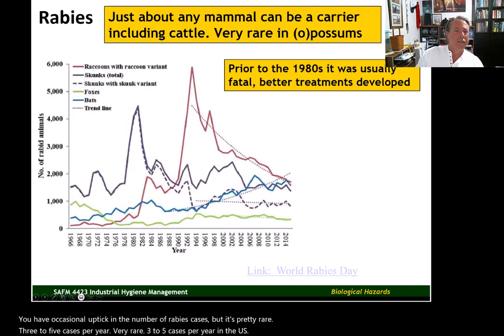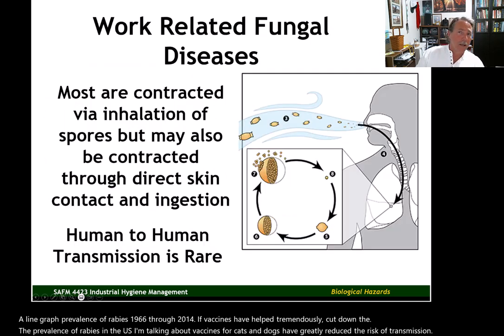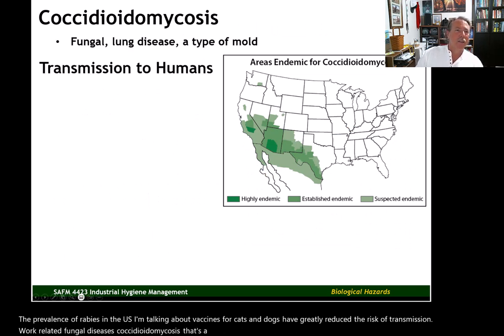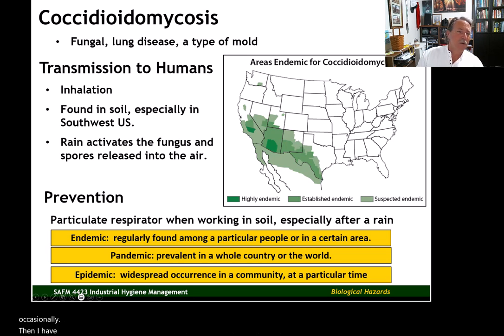Here's a line graph showing the prevalence of rabies from 1966 through 2014. Vaccines for cats and dogs have greatly reduced the risk of transmission. There's also information on work-related fungal diseases — coccidioidomycosis, which shows up on certification exams occasionally. Then I have some definitions you might want to take note of: the terms endemic, pandemic, and epidemic are defined here.